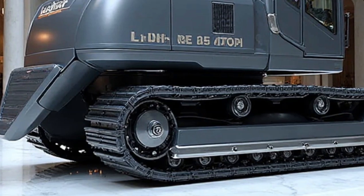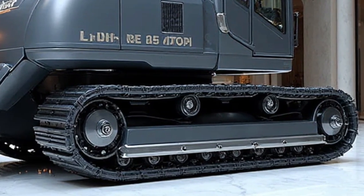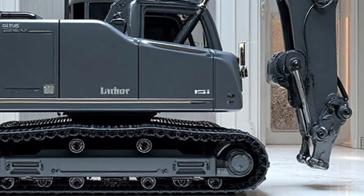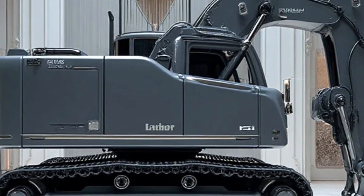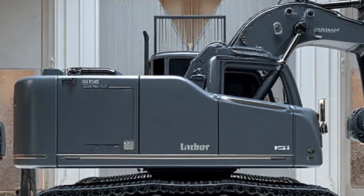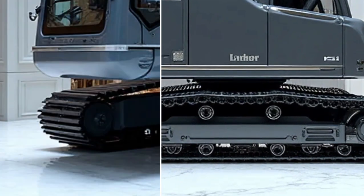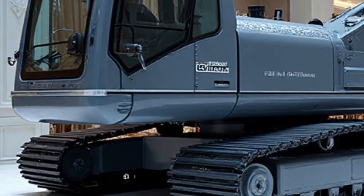Durability is also a hallmark of Liebherr machines, and the 2026 Re25M doesn't disappoint. Constructed with high-strength steel and reinforced components, it can withstand heavy workloads, tough climates, and long hours of operation. The machine's undercarriage has been redesigned to provide more stability on uneven ground, and its shock-absorbing technology ensures smoother performance even in rugged conditions. That means less wear and tear, longer service life, and lower maintenance costs for operators.